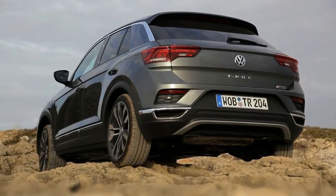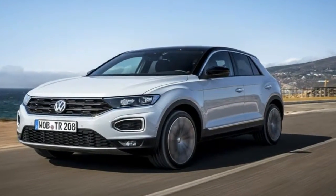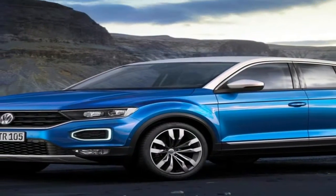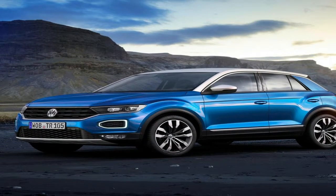Agile and designed for comfort, with ride comfort on the same level as a Golf. Optional DCC adaptive chassis control and a pioneering avant-garde design. With this configuration, the new crossover from Volkswagen brings fresh impetus to the compact SUV class.